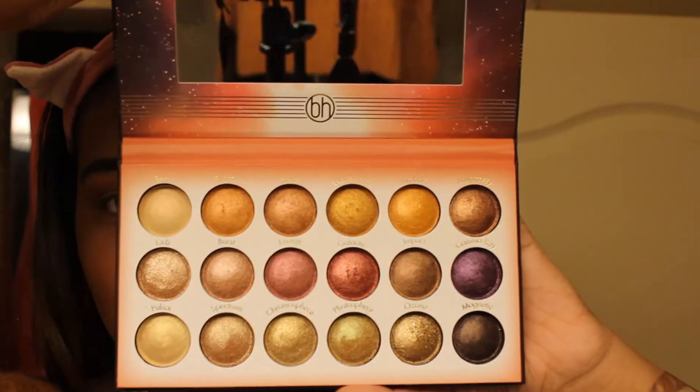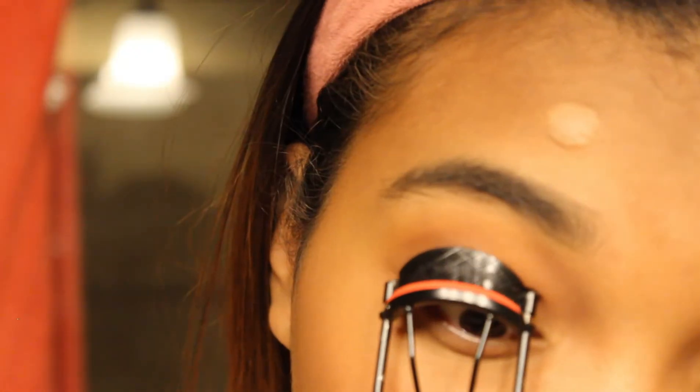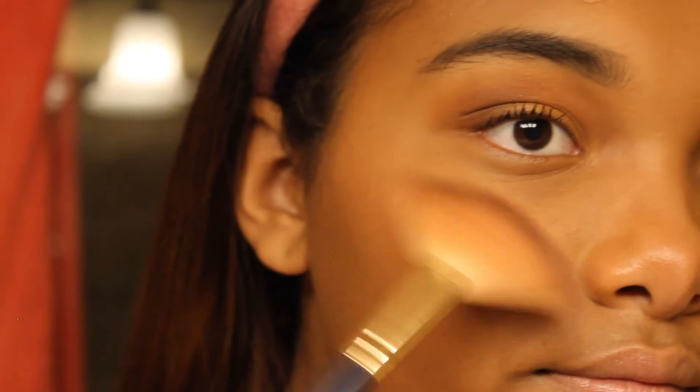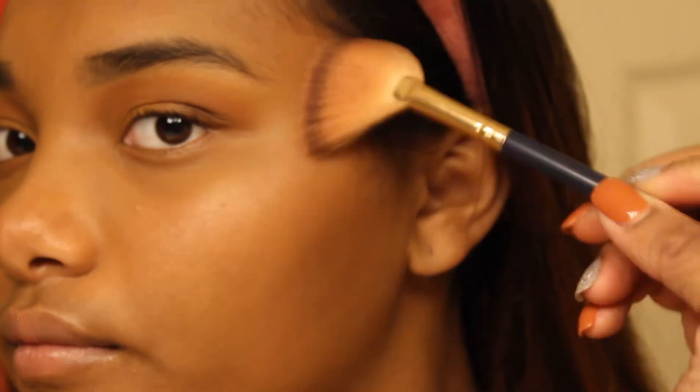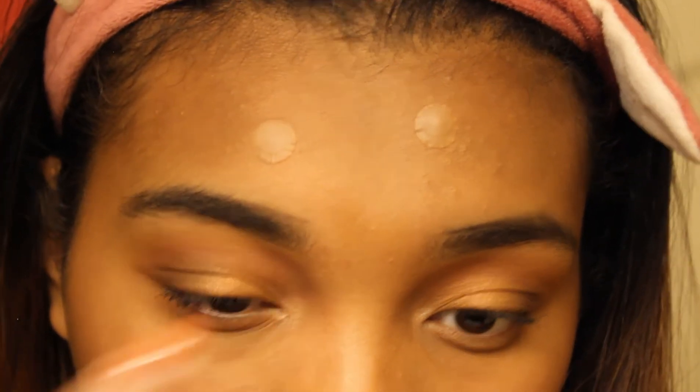Next I'm using my Solar Flare from BH Cosmetics — I really love their cosmetics, they're really well pigmented. Then I'm using my Neutrogena mascara and my curler, and then my favorite highlighter from Revolution. I'm using the pink shade — so pretty — putting it just a little bit in between my eye sockets for a little glow.